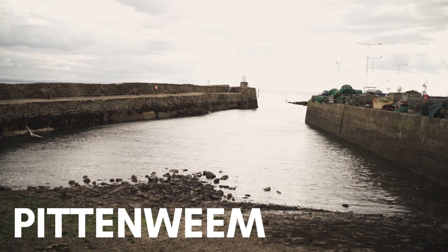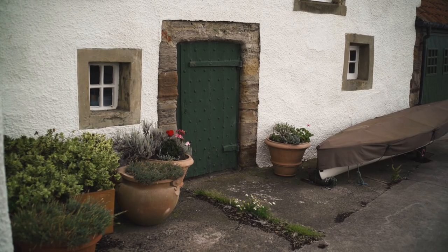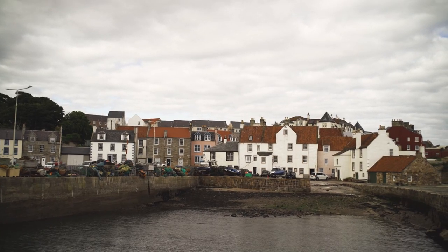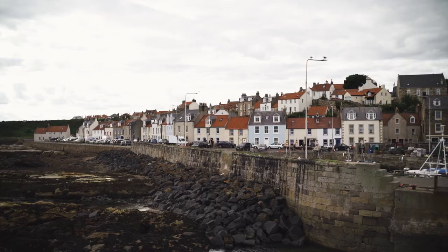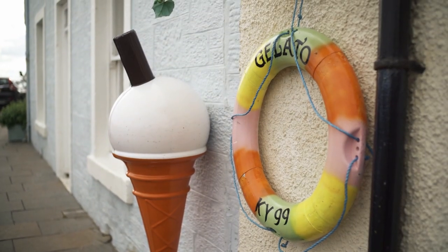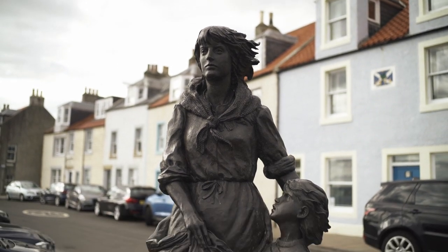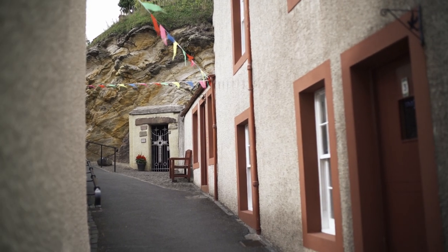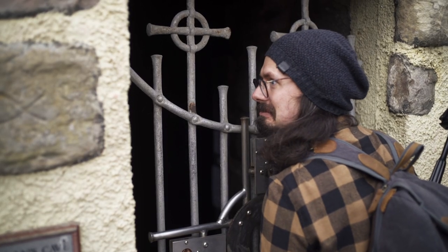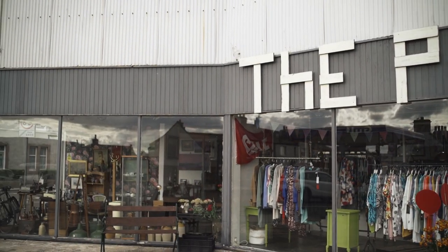In Pittenweem — which, by the way, has the best name, it kind of sounds like Halloween — things got a lot quieter again. If you didn't make it to any of the chippies in Anstruther, save it for here because it's much emptier, quieter, and calmer. One thing I wouldn't miss is St. Fillan's Cave, which is super close to the harbour. It's a great place for pictures and you can borrow the keys from the local gallery for a little explore. Pittenweem also has a cool antiques shop open Wednesday to Sunday until 5pm.